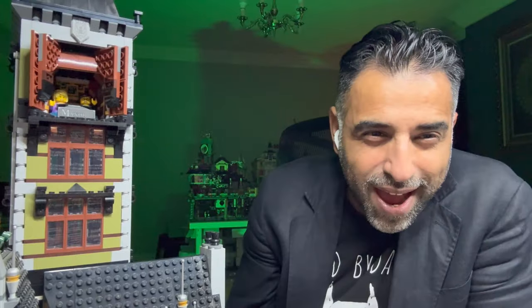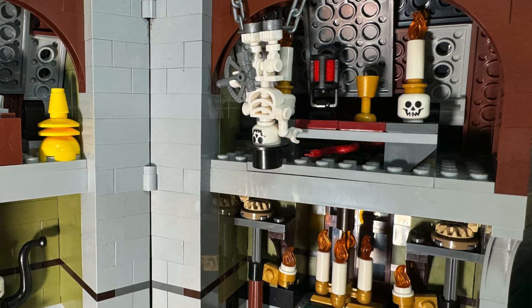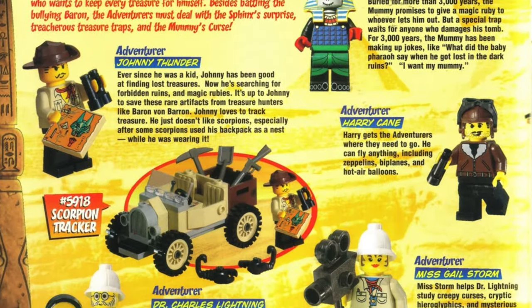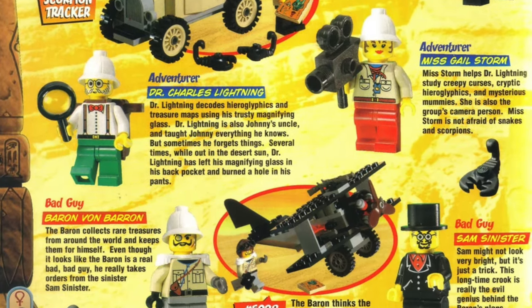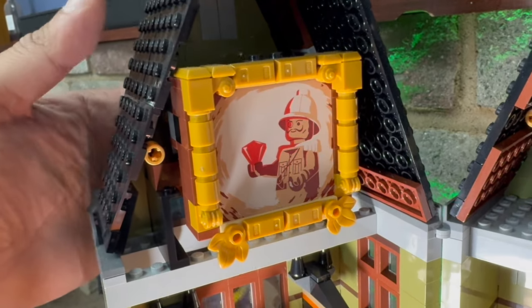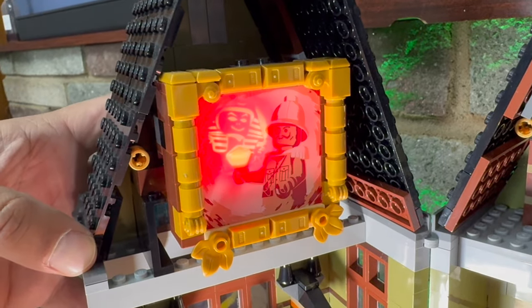This creepy attic space above the main entrance contains spooky elements such as skull candles and a hanging skeleton, which is probably a reference to Lord Sam Sinister — the identity that Samuel von Barron adopts later on in the Orient Expedition theme. And then of course there is the titular cursed portrait itself, with a light brick. When pressed, you see the haunting silhouette of the pharaoh of bad jokes.